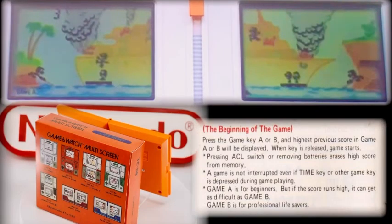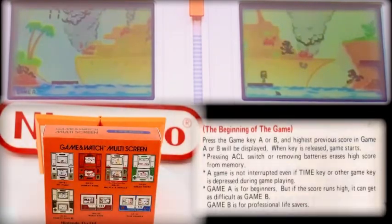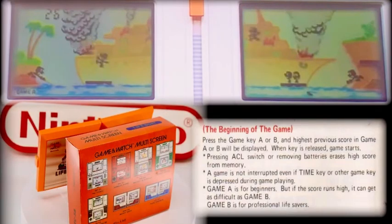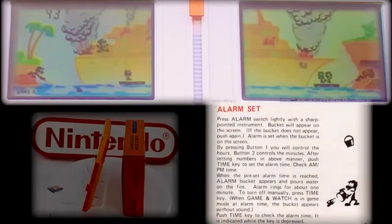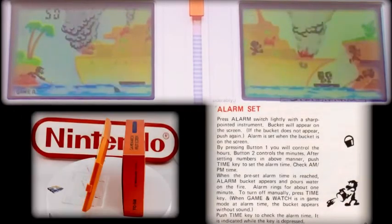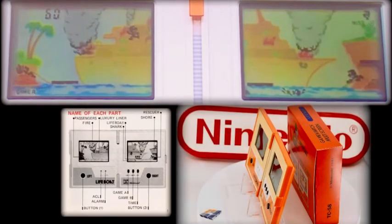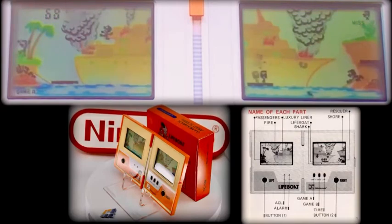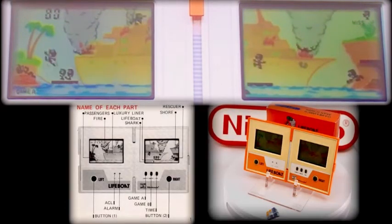If you hold the Game A or Game B buttons, the highest previous score will be displayed on screen — your objective is to beat that score. If the unit is left unattended after the game is over, the time display will appear in about four minutes. The unit has a wonderful built-in alarm that uses a crew member with a bucket of water attempting to extinguish the fire. A game is not interrupted even if the time button or other game buttons are pressed during play. Pressing the ACL switch or removing the batteries erases any previously held high score from memory.